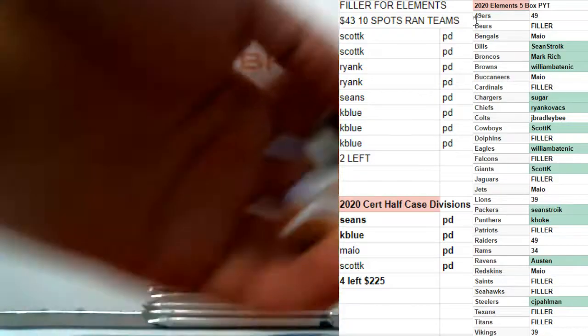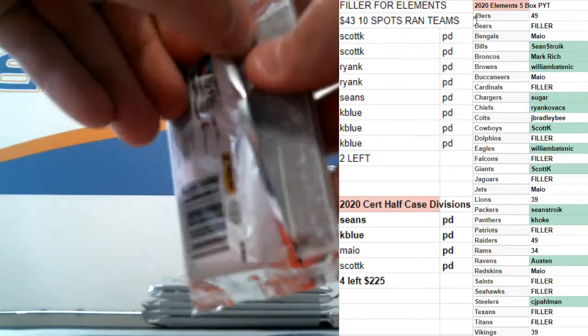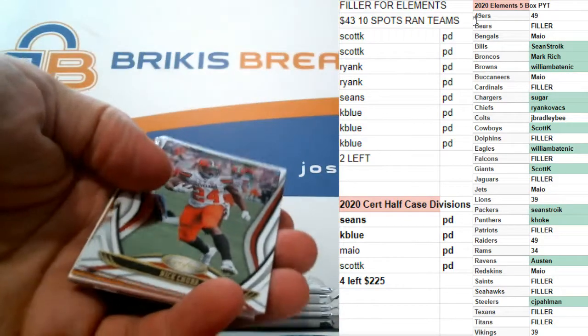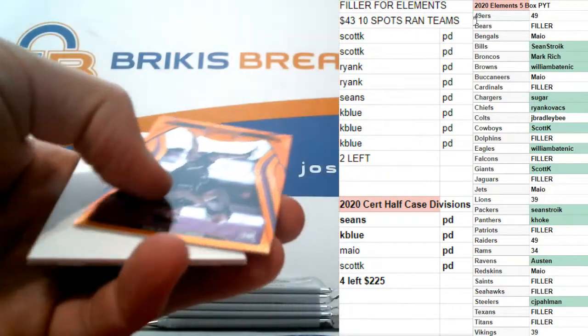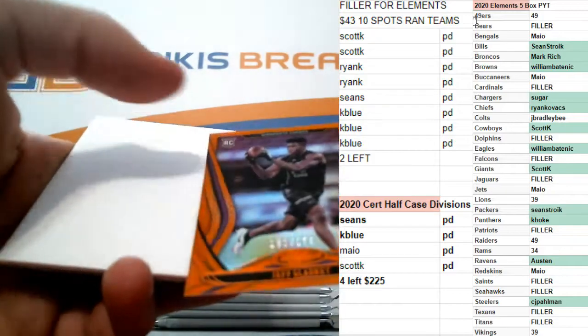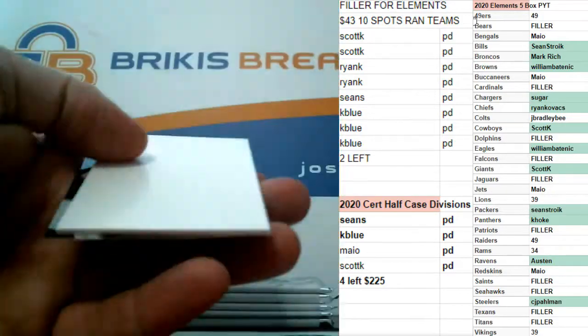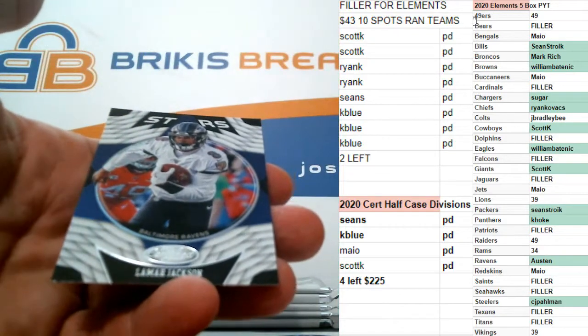Michael Thomas, gold team. Number to 199, rookie Jeff Gladney. Out of 199, Jeff Gladney. And Lamar Jackson on the insert.